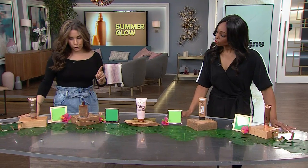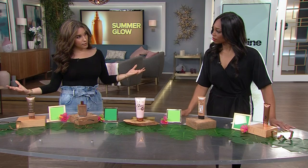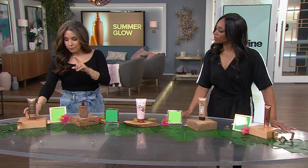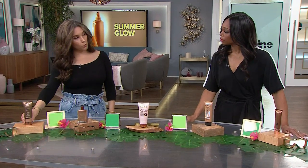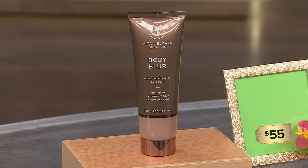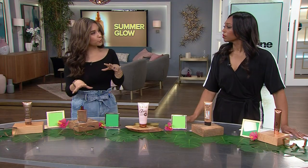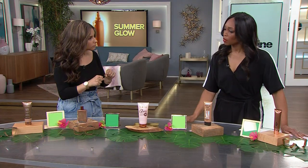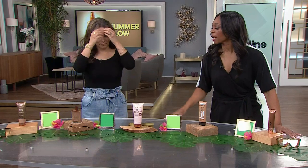I wanted to point out the price per wear, because that's something people might not be looking at. Just like we're willing to invest in a leather jacket because we'll wear it a long time — if you do your full legs from thigh to ankle, I could get about 10 wears out of this and it's $55, so that's about $5.50 a wear. Some people are going in and getting their whole body sprayed by professionals, which probably costs more than $55. So not such a bad option.